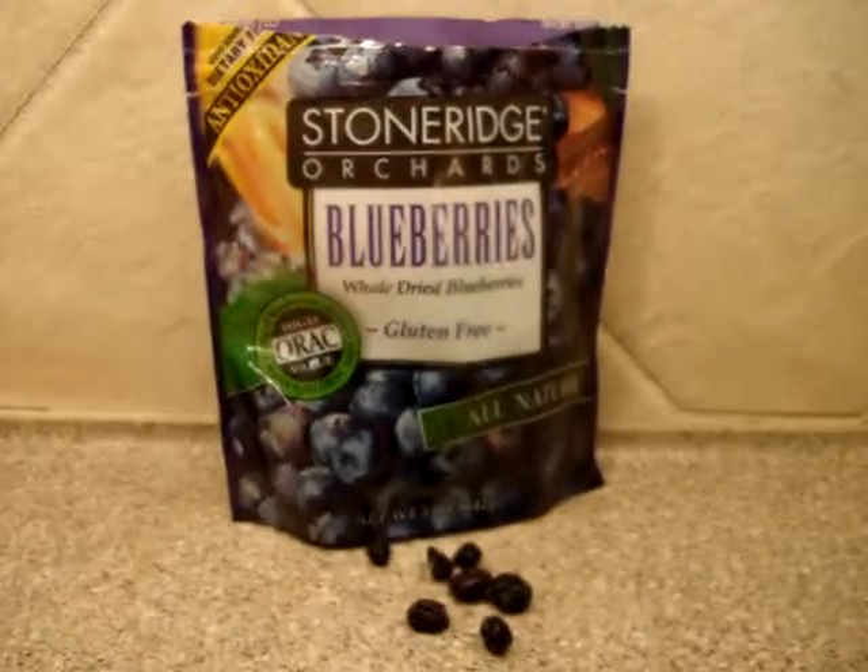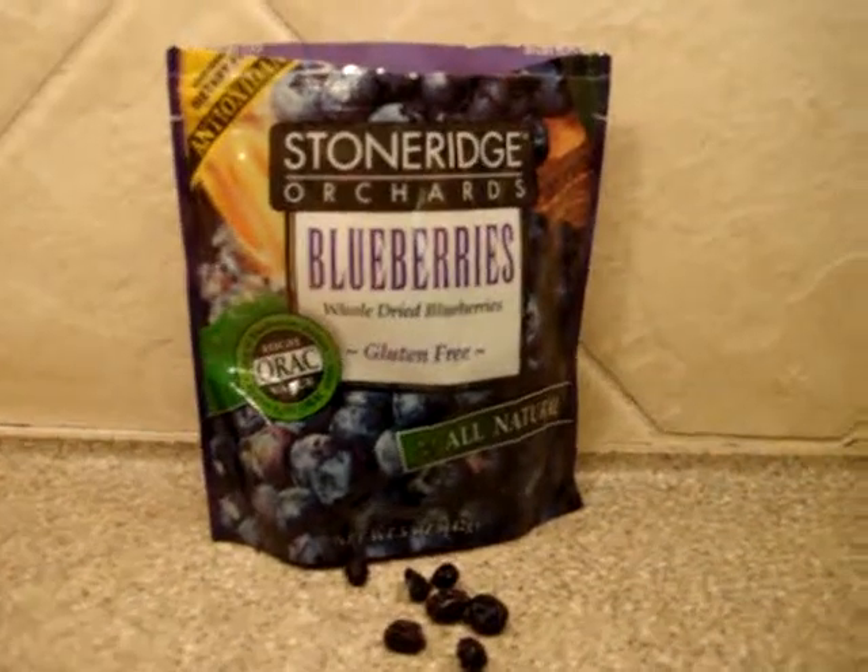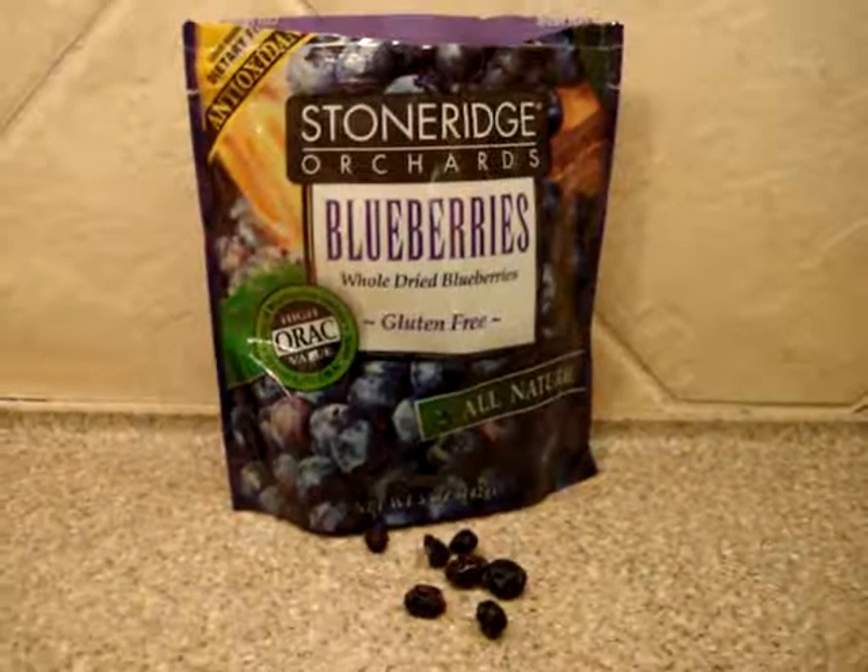These are the Stone Ridge Orchards Blueberries. They're whole dried blueberries and they come in a 5-ounce package.